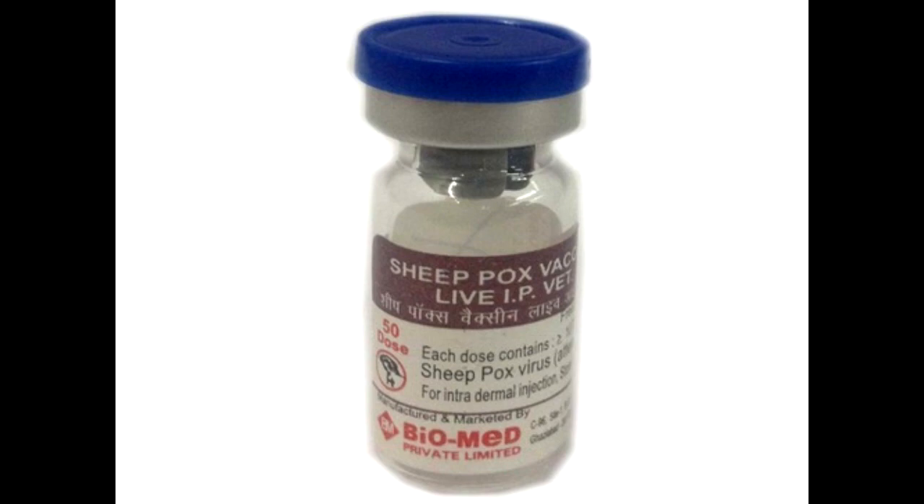Live, attenuated virus vaccines induce longer immunity than inactivated virus vaccines. Live, attenuated lumpy skin disease virus can also be used as a vaccine against sheep pox and goat pox.